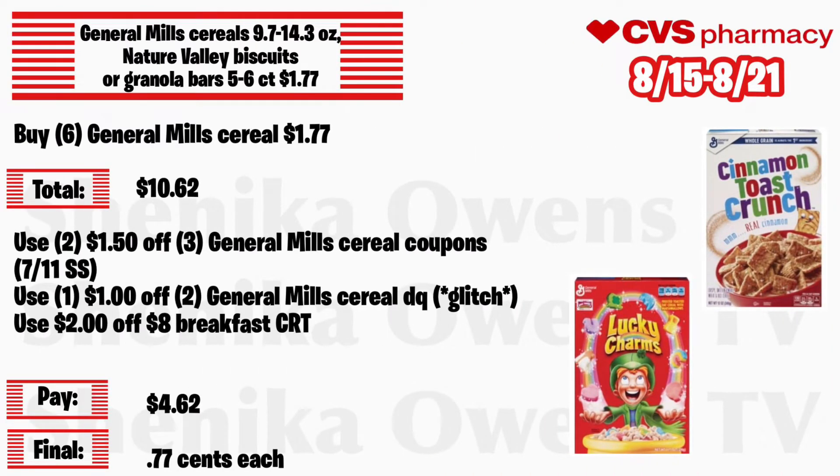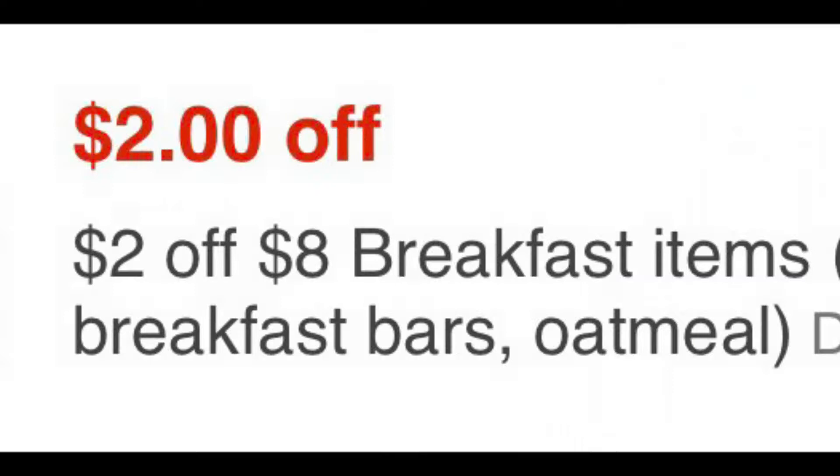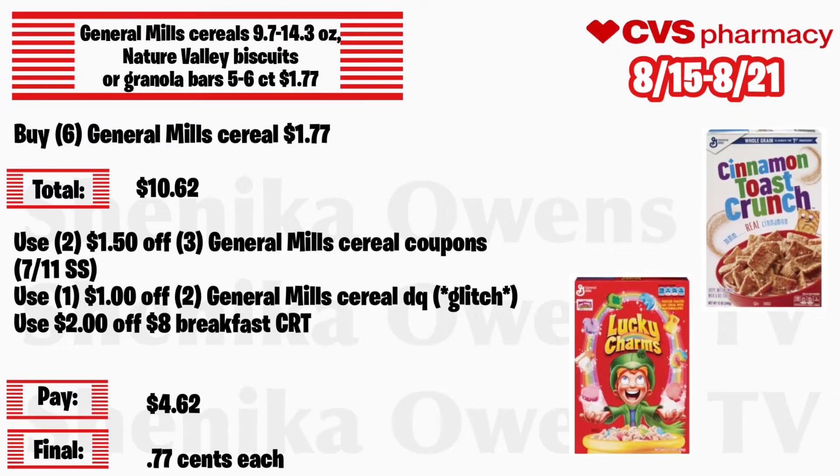General Mills cereal, the 9.7 to 14.3 ounce, or Nature Valley biscuits or granola bars the 5 to 6 count, will be $1.77. Grab 6 General Mills cereals at $1.77 — your total is $10.62. Use two of those $1.50 off 3 General Mills cereal coupons from the 7/11 Smart Source. If you have a $1 off digital coupon it will glitch with that, and with a $2 off breakfast CRT, you'll pay $4.62 — final cost just 77 cents each.